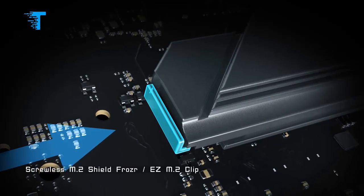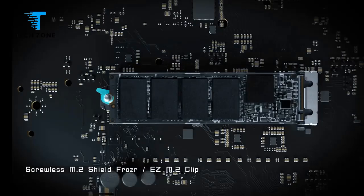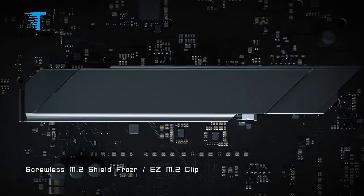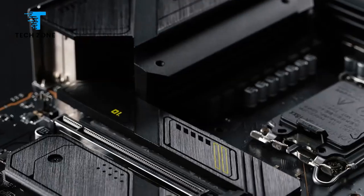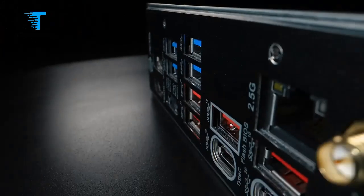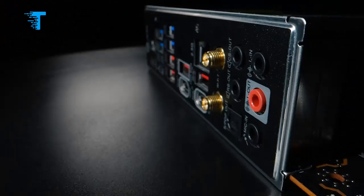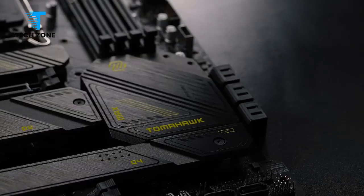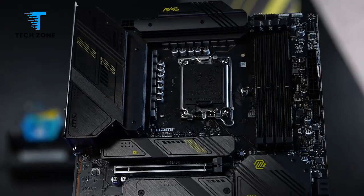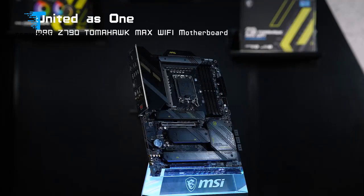It is based on the Z790 Express chipset from Intel and is compatible with all 12th, 13th, and 14th generation Intel CPUs. However, the latter may require a BIOS update depending on the motherboard's actual build date. It is also a DDR5-compatible motherboard. Frankly, at this stage, there is really no reason to build a DDR4 system given how cheap DDR5 is at the time of this writing.